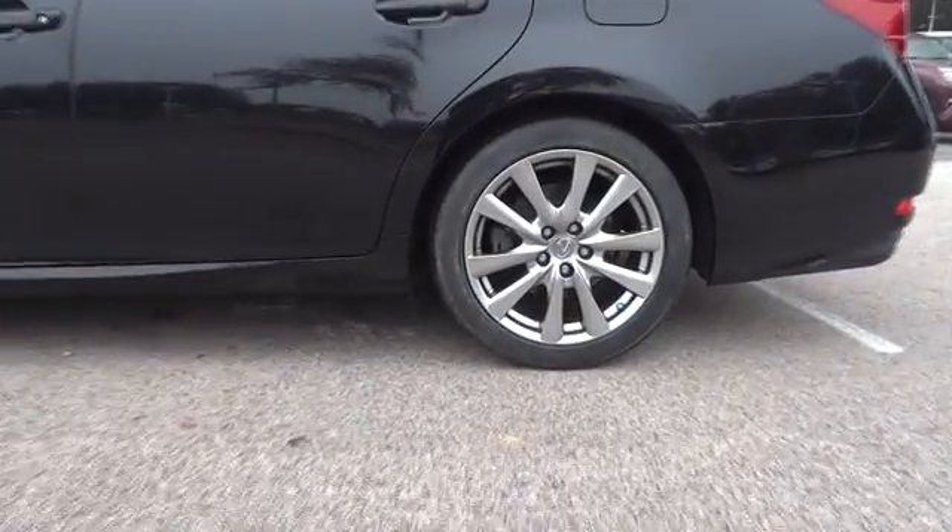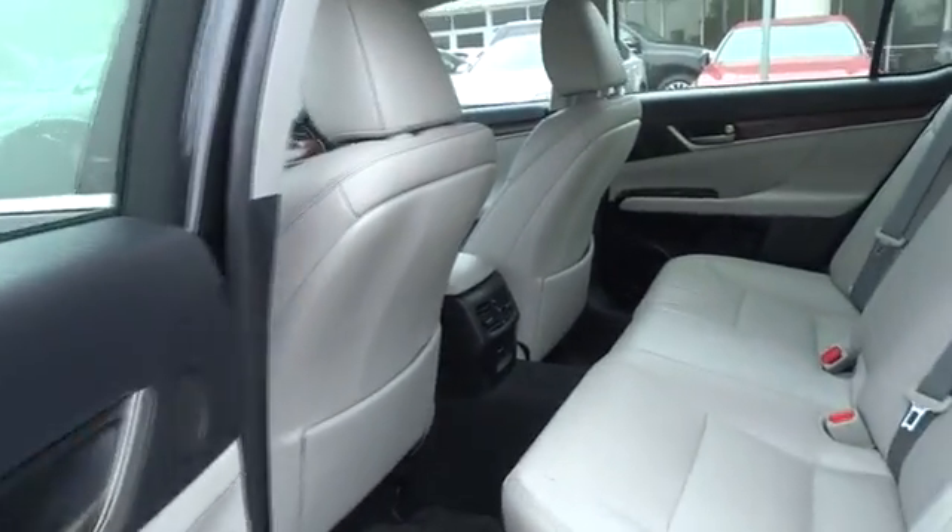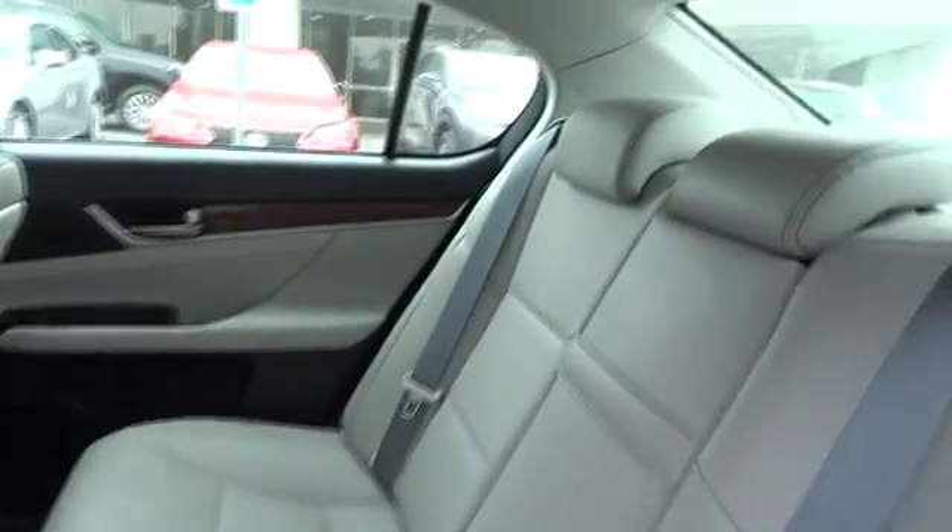Power passenger seat, steering wheel audio controls, backup camera, anti-lock braking system, Bluetooth, leather-wrapped steering wheel, moonroof, power steering, adjustable steering wheel.